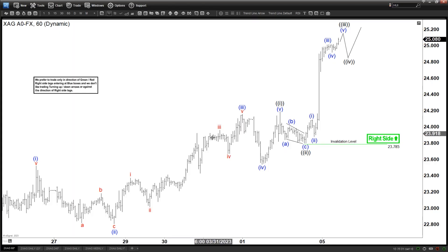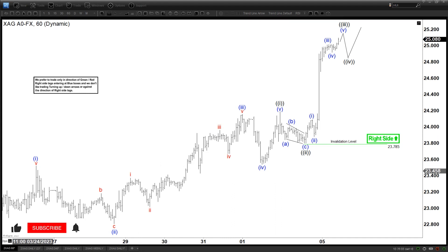Hello everyone, welcome to the ElliotWave-4Cash.com YouTube channel. Today is Wednesday, April 5th, time is 2:30am GMT. We're going to be updating the chart of silver today.